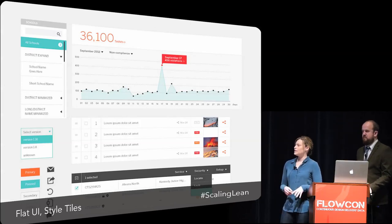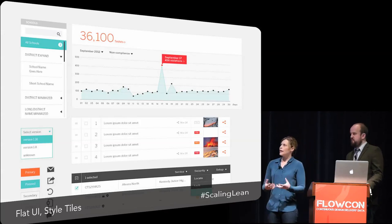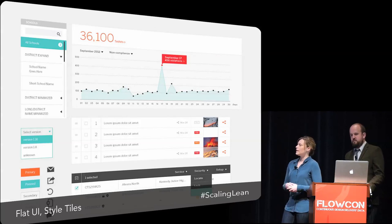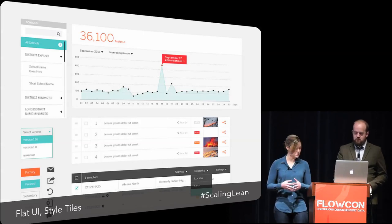Another thing we did was make our own custom icon font. Moving away from designers creating images that had to be changed every time we wanted to make a change in the software, they would instead create a scalable vector once, and then we pulled all those together into an icon font. Developers were then able to style those icons - the size, color, and shape - everything in the code, which made it much faster to make those changes.